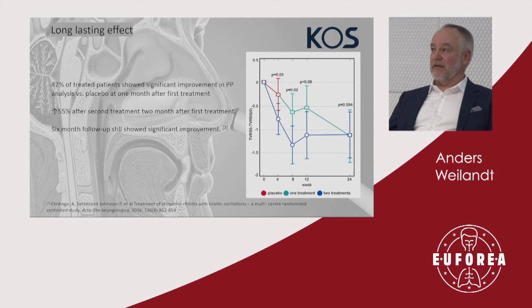As clearly seen in both the study group and the third group, long-lasting effects persist over six months. 42% of the study subjects showed a significant effect after the first treatment, and when a second treatment was added, that went up to 55%.